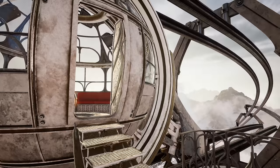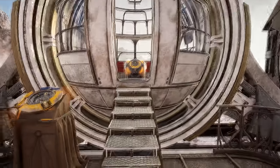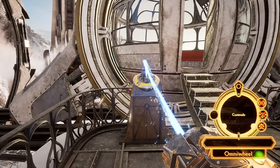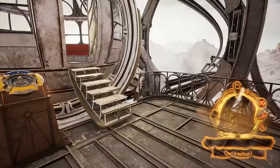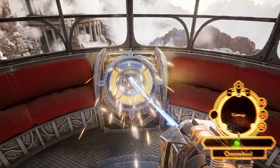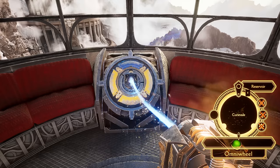And we found this sphere thingy, which looks like some mode of transportation considering it's on the track. Let's try it out. I'm assuming the control on the outside is... I'd probably call it if it's not here, but it is here. Looks like we can go to the reservoir.